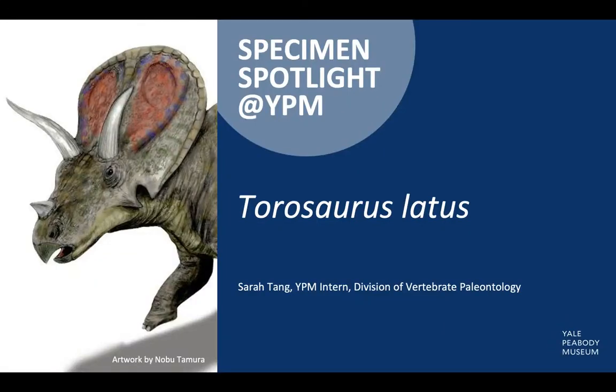Hi, I'm Sarah Tang, an intern in the YPM Division of Vertebrate Paleontology. Today we're going to talk about Torosaurus latirhinus, a late Cretaceous dinosaur from North America.